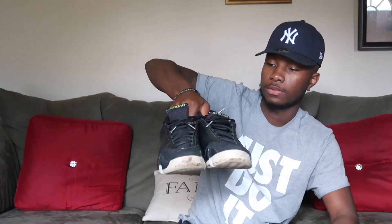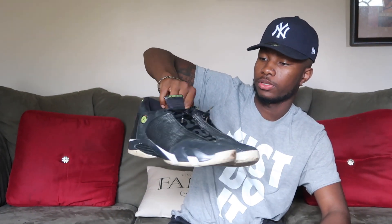These are the Indigo 14s. These are my only pair of 14s. They're nice — I used to wear these a lot but I don't wear them as much anymore.